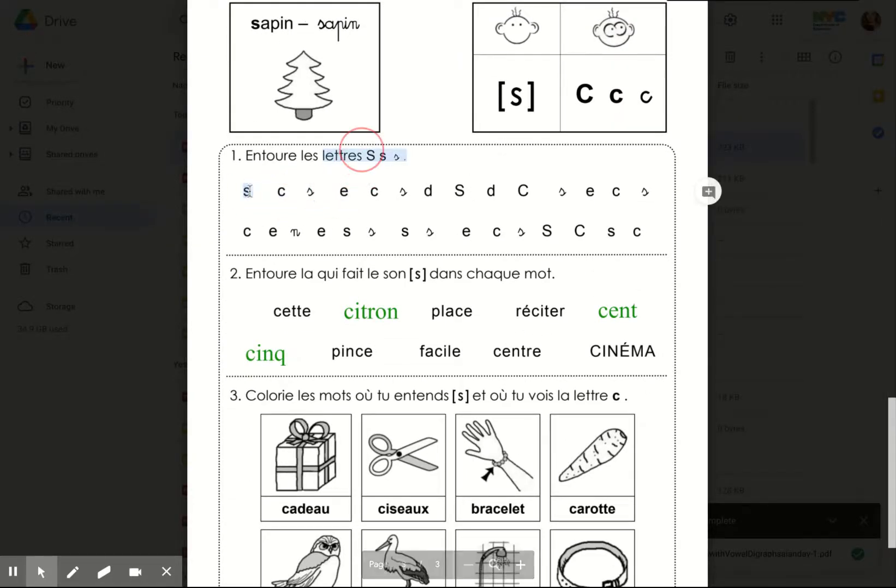Again, circle the S's — entoure. Entoure la lettre qui fait S dans chaque mot — circle the letter that makes the S sound in each word. Sept. Citron. Place. Réciter. Cent. Cinq. Pince. Facile. Centre. Cinéma.